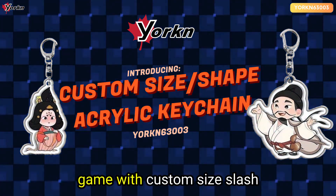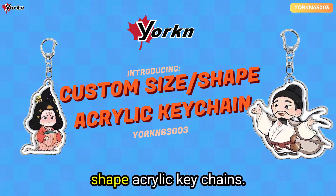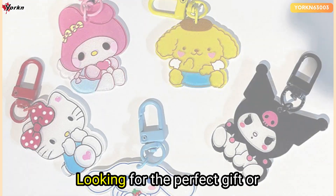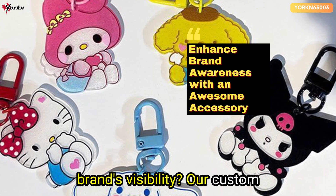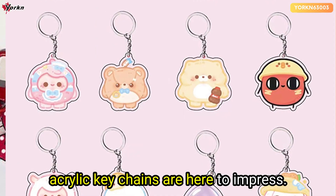Elevate your gifting and branding game with custom size and shape acrylic keychains. Looking for the perfect gift or a creative way to enhance your brand's visibility? Our custom acrylic keychains are here to impress.